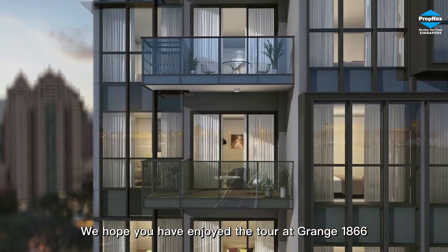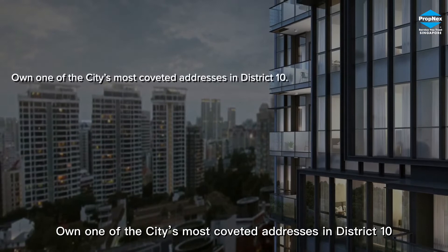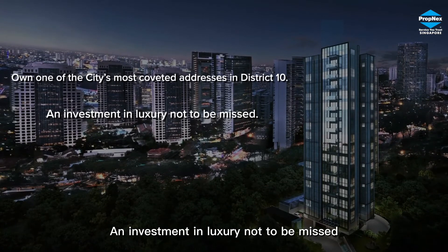We hope you have enjoyed the tour at Grange 1866. Own one of the city's most coveted addresses in District 10. An investment in luxury not to be missed.